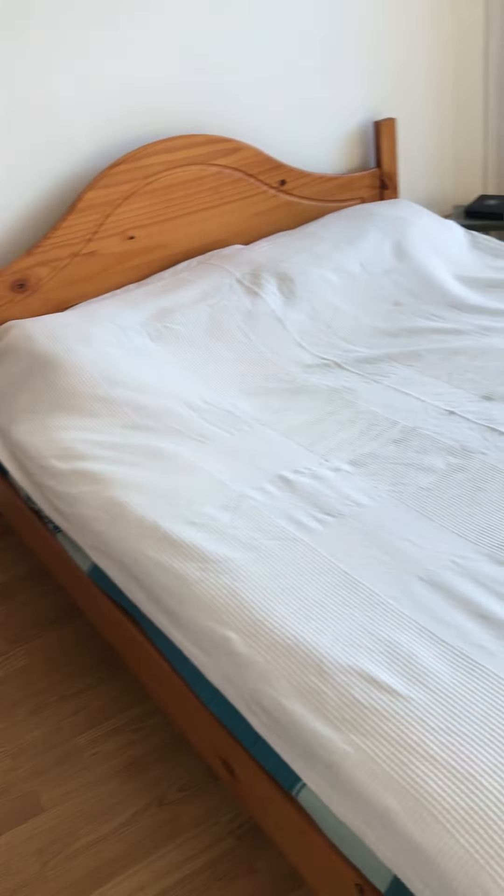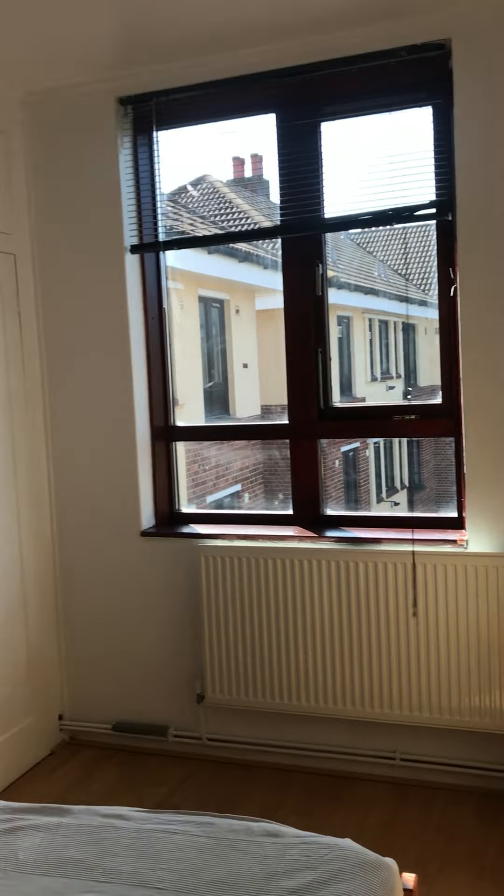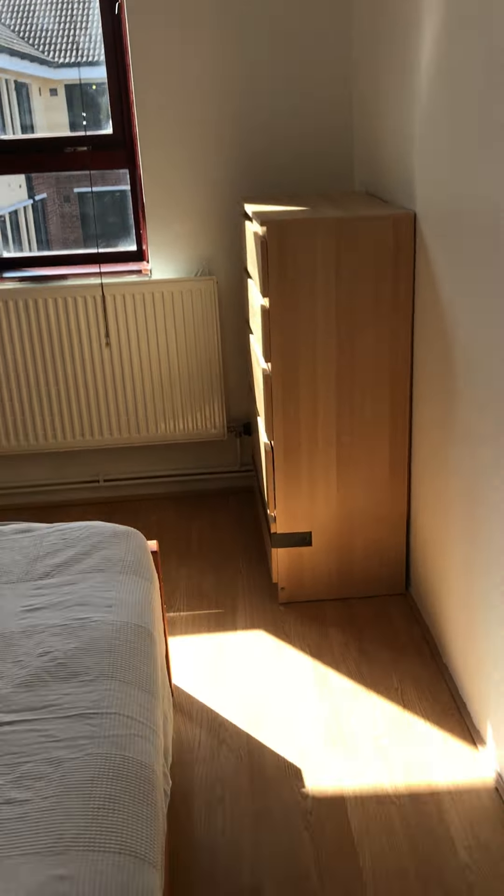First double bedroom with a shabby chic wardrobe and a framed double bed. Just a drawer storage cabinet, light footprint, fitted blinds, and laminate flooring throughout.